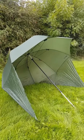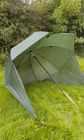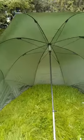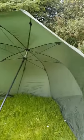Hi, welcome to Fish and Mad at New Mill Fishery. Today we've got the new Broly Shelter set up here, so let's take a close look at it.